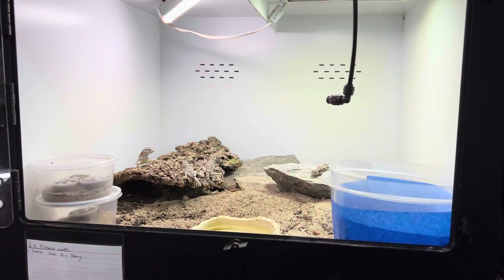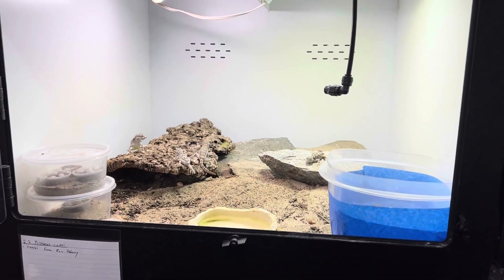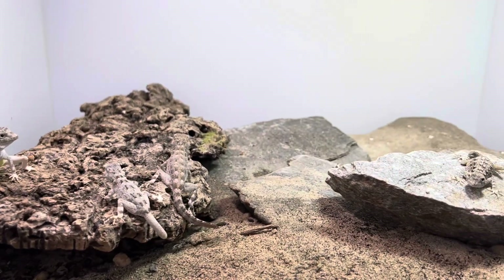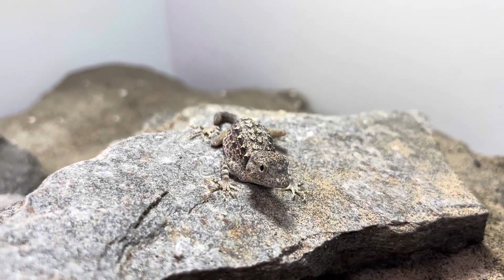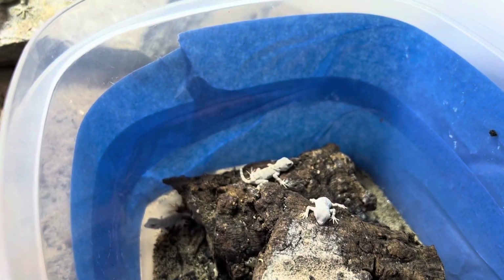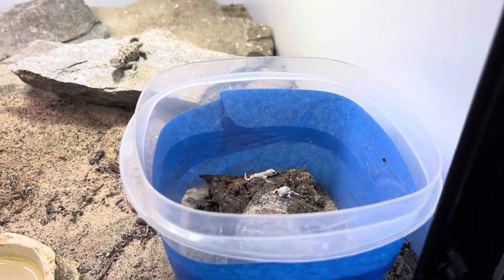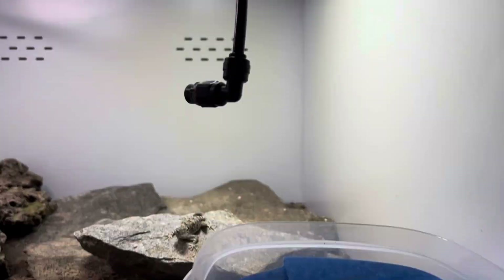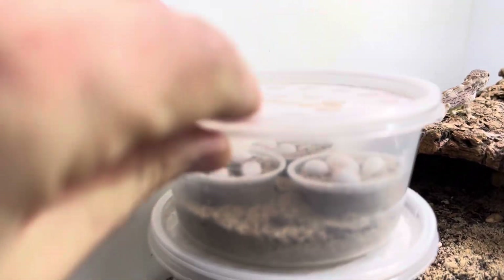This is my Pristurus carteri, or scorpion-tailed gecko, enclosure. In this enclosure we have all of the life stages — adult breeders including two males and two females. Yes, you can keep males together with this species, which is very unusual for geckos and many other lizards. I also have babies — my first babies of the year, three of them — kept in the same habitat as the adults in an open-top Tupperware with the sides covered for a little privacy but open to the light. And look at all these eggs — they are extremely prolific.